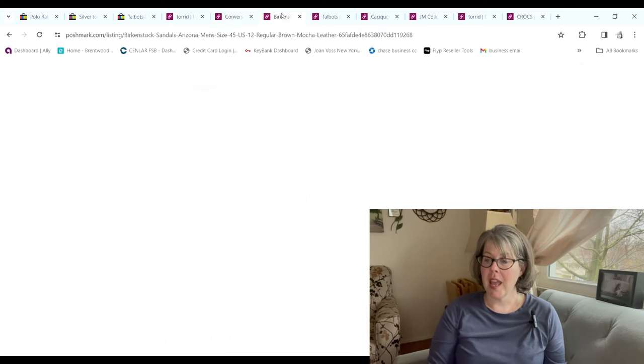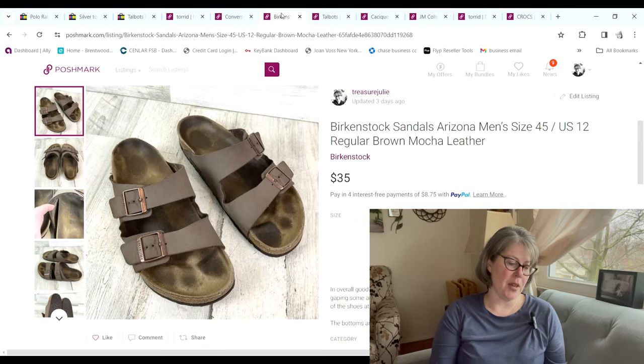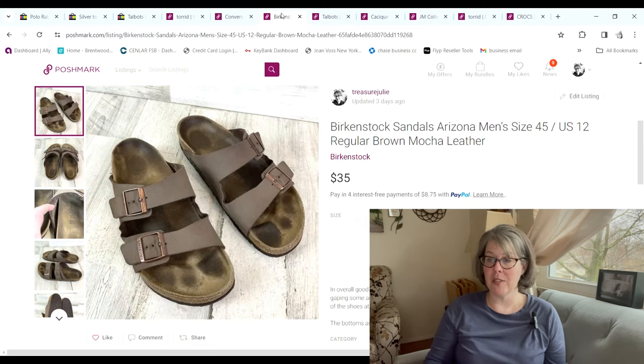These men's Birkenstocks were also a bins pickup. Men's size 12 flip-flops — they weigh about a dollar 69 a pound. They sold for $35 and we made a $25.83 profit.